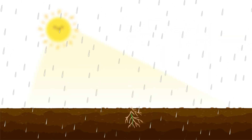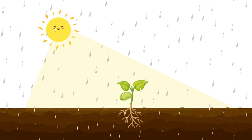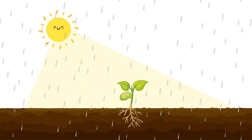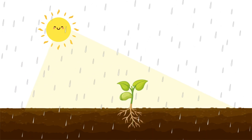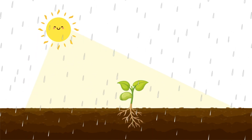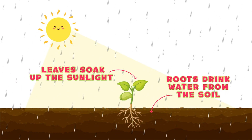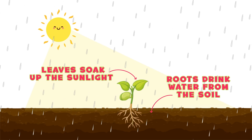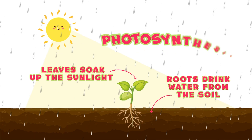Now that our little plant is growing, it needs something super important: sunlight and water. Just like how we need food and water to grow, plants need sunlight and water to get their energy. The plant's leaves soak up the sunlight and the roots drink water from the soil. These two things help the plant make its own food. Cool, right? This special process is called photosynthesis.